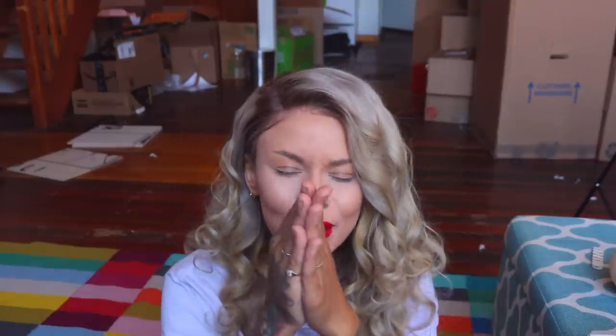Hey guys, what is up? It is Snitchery. How you doing? I have two things to address before we get into this video. Number one, I apologize for the background here. I just moved into this apartment — it is the first place I've ever had completely to myself. And I have to give the biggest thank you for all the support on my latest video.